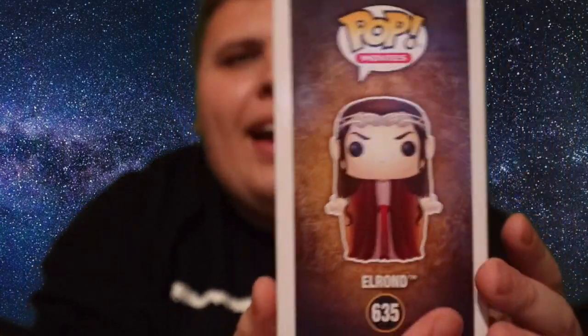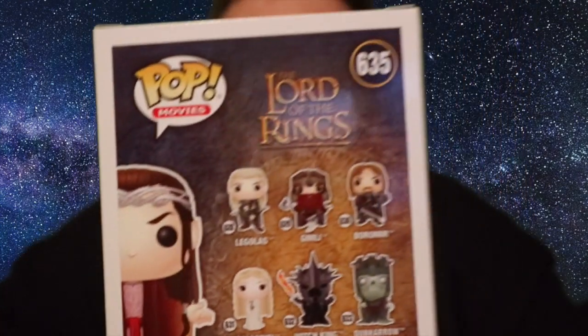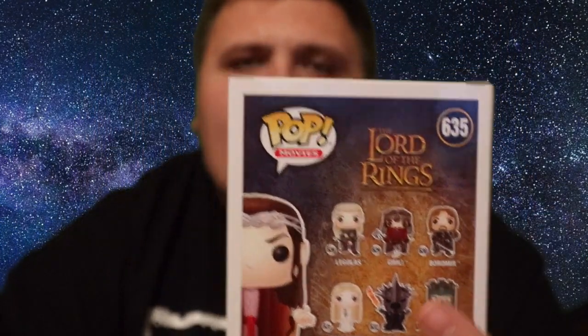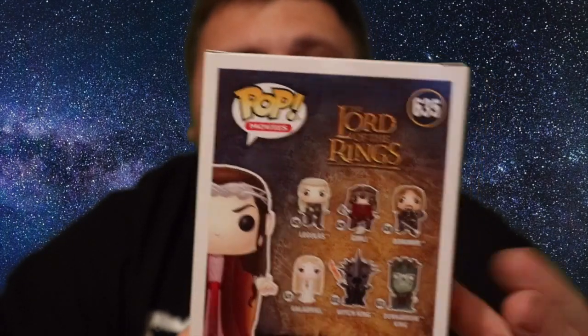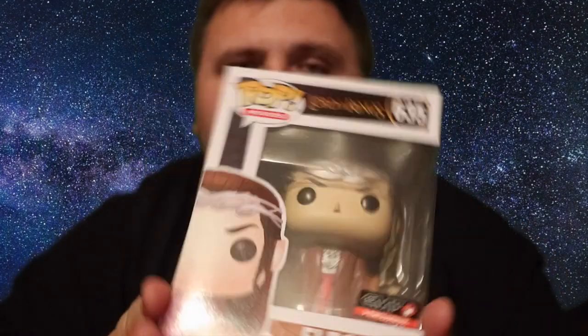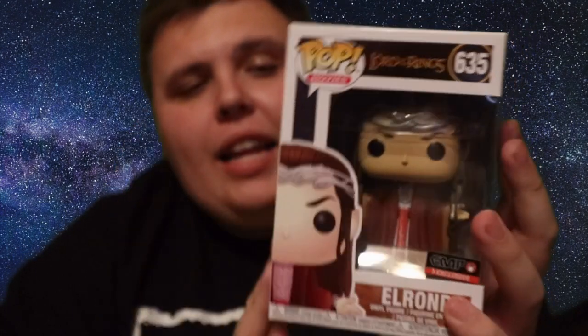This is a fantastic figure. We've actually got a new line of Lord of the Rings coming out and I'll be getting all of them. I can see Gimli, Legolas, and my favorite character — RIP Sean Bean — that's Boromir. I'm really really glad we are getting all of those because I love Lord of the Rings and these are going to make a really cool addition to my collection, including this exclusive one which I will keep in the box.